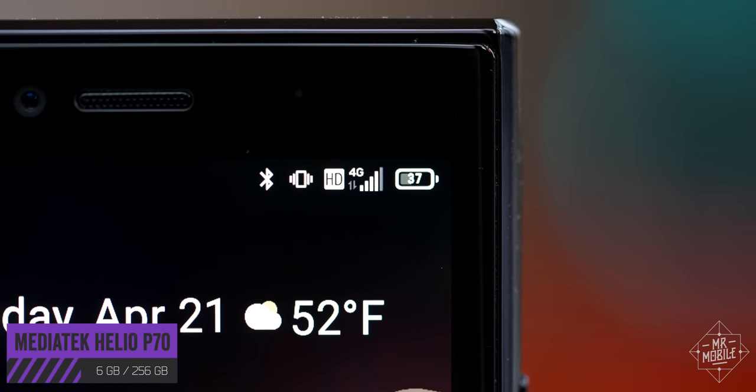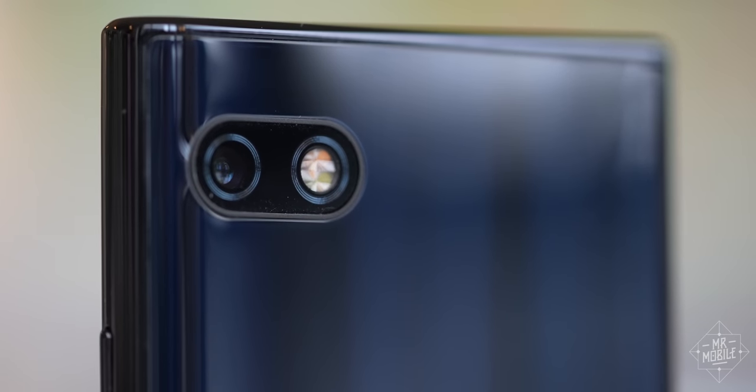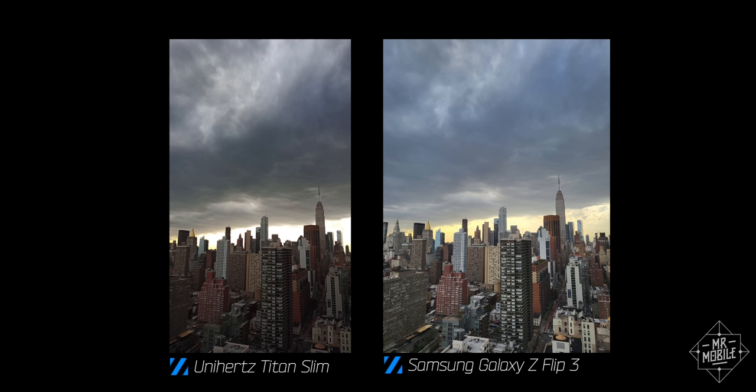There's no 5G, in part due to the three-year-old mid-tier processor that also makes Android 11 drag just a little more than I'm willing to accept. And then there's the camera. I don't even need to talk about the camera — I just need to bump the backing track a little, roll out a few samples to confirm what you already suspect, and then we can move on.